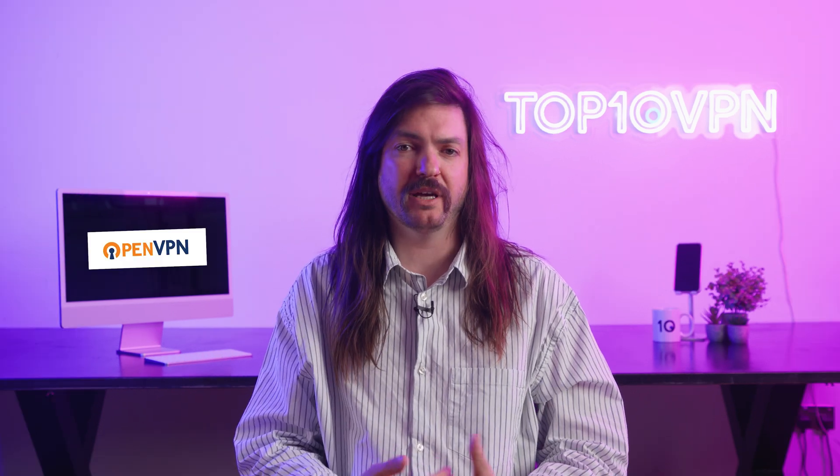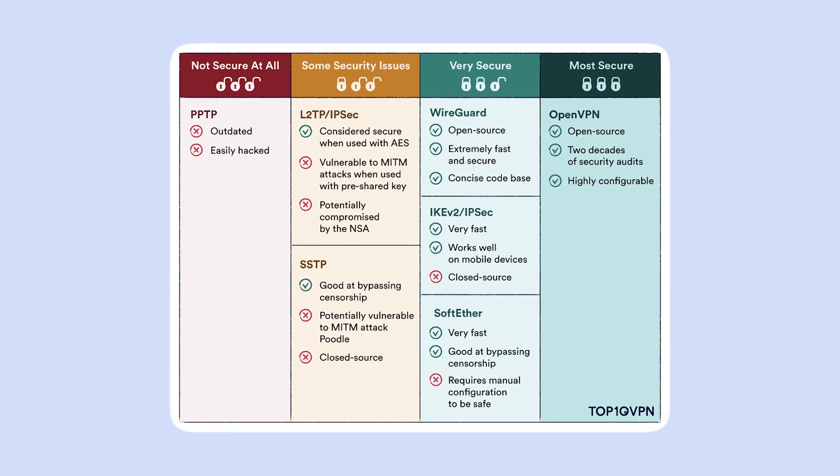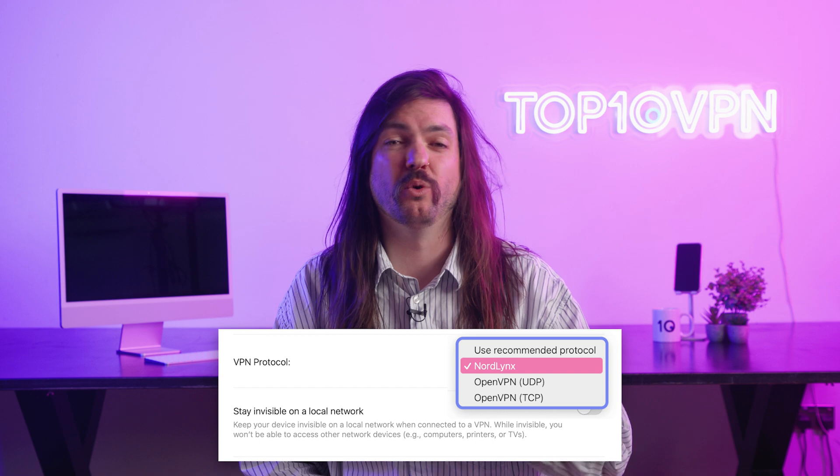Number one: through a vulnerable protocol. Think of a protocol as a set of rules that your VPN follows to create a connection between your device and the VPN server. You'll have seen them in-app, as there's usually a choice available. OpenVPN and WireGuard are two examples of popular VPN protocols. Some VPN protocols are better and more secure than others. You should make sure you're picking one which is modern, up-to-date, and secure — generally that means either OpenVPN or WireGuard, or a protocol the VPN has developed itself, like NordLynx for NordVPN or Lightway for ExpressVPN. What you shouldn't use is something like PPTP, which at this point is now easily hacked.